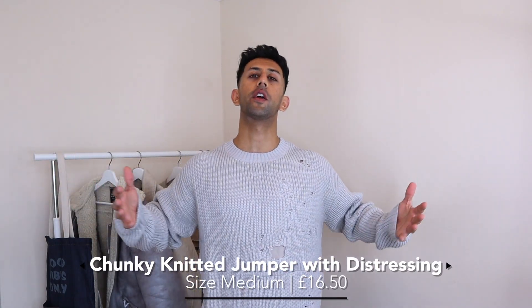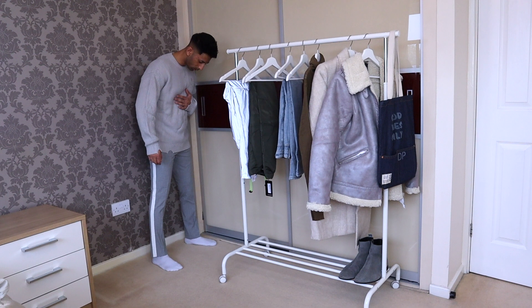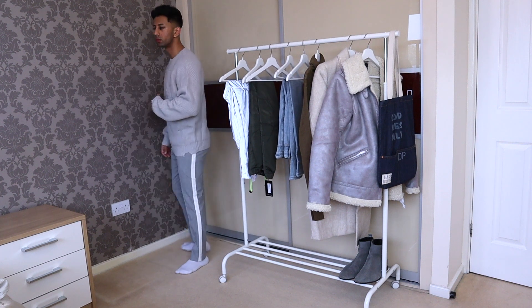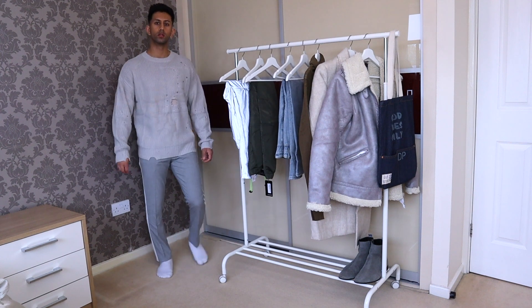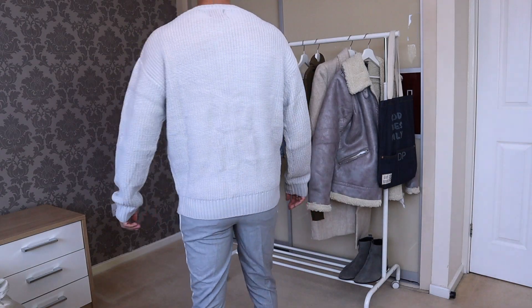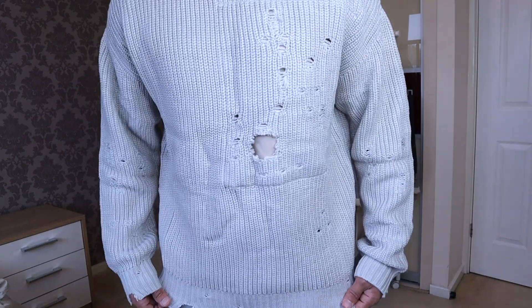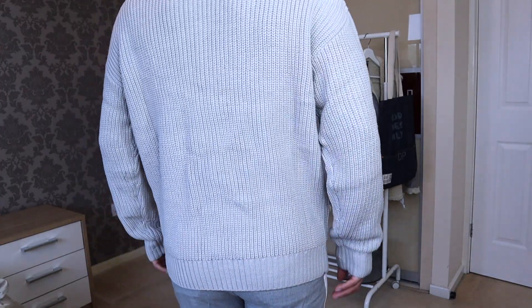Next is this jumper I'm actually wearing right now — it's a gray jumper with some distressing on it. I love distressed denim, so I thought why not get some distressed jumpers as well. It's a really nice, cozy, slightly oversized jumper — comfy, really warm, and quite thick. It's a nice versatile gray color that'll go with a lot of different things, and it's got a little bit of detailing on the chest area and on the sleeves to make it slightly different.